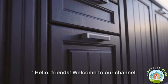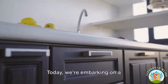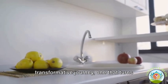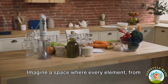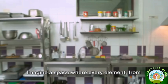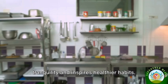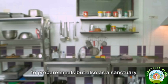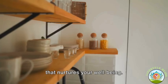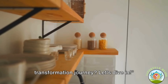Hello friends, welcome to our channel where we make wellness a lifestyle. Today we're embarking on a transformative journey, one that turns your everyday kitchen into a wellness haven. Imagine a space where every element, from the color of your walls to the contents of your pantry, cultivates a sense of tranquility and inspires healthier habits. A kitchen that nurtures your well-being. Are you ready? Let's dive in.